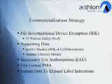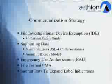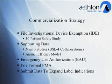The commercialization of our hemopurifier will be driven by the following events. In the first quarter of this year, we will file an Investigational Device Exemption, also known as an IDE, with the FDA. This will be related to fulfilling our human challenge, which will be a 10-patient human safety study. In parallel, we will develop supporting data in the form of in vitro studies and an animal efficacy model.